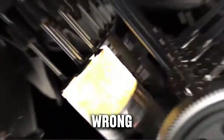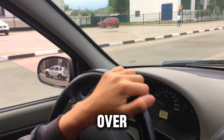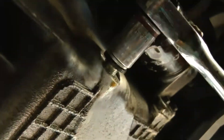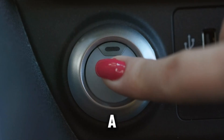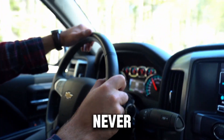It doesn't feel wrong. It doesn't sound wrong. It doesn't cost you anything right now. But over time, this small habit slowly eats away at a part that can cost $1,000 to $3,000 to replace. And the worst part is, almost every diesel owner does this several times a week without even realizing it. It's so automatic that you probably never gave it a second thought.